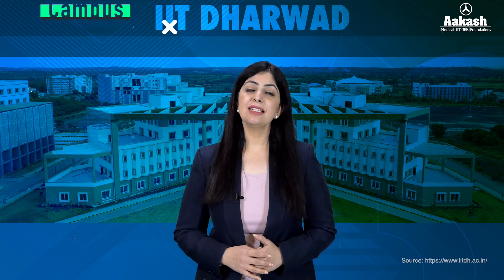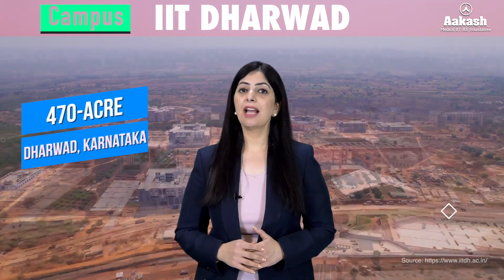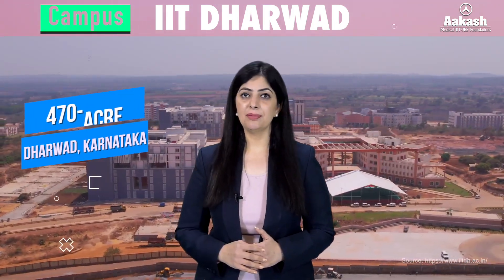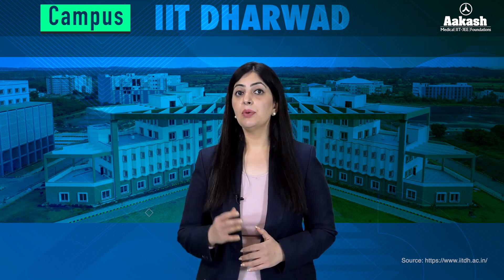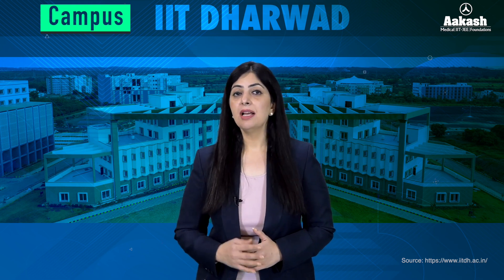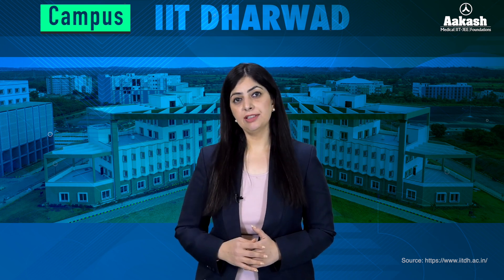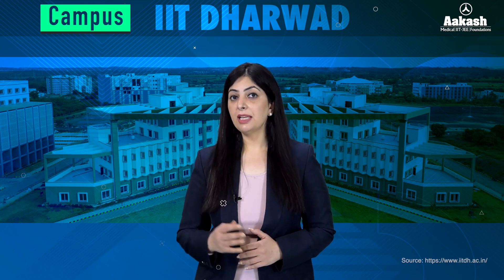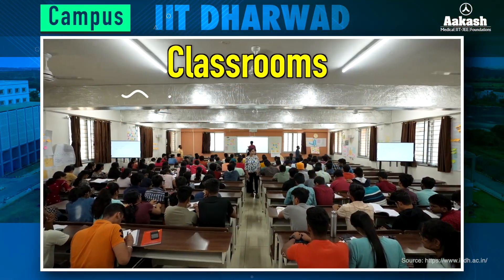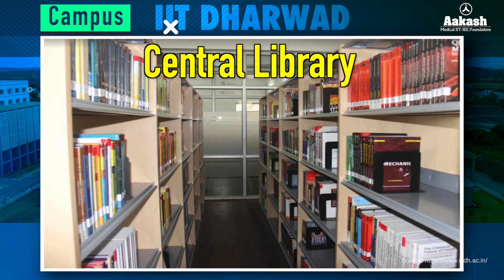Now let's have a look at its campus. The IIT is spread across a 470-acre campus near Dharwad, Karnataka. The campus is designed with eco-friendly features such as rainwater harvesting and wastewater treatment systems, aiming to achieve zero status in water, energy, and waste by 2030. The institute is developing modern infrastructure including state-of-the-art classrooms, well-equipped research labs, and a central library with extensive academic resources.